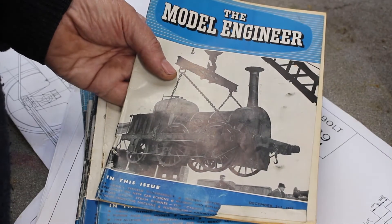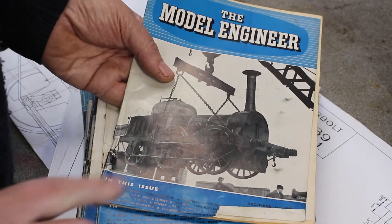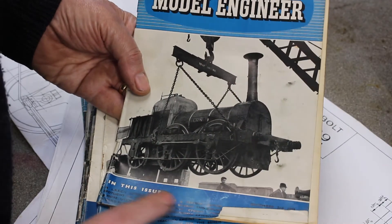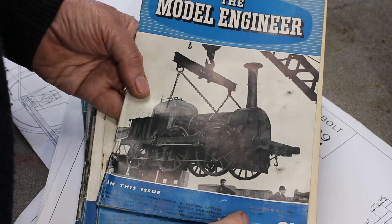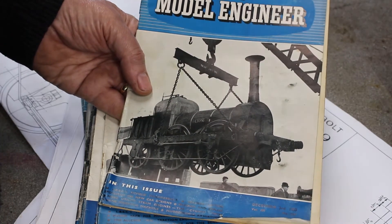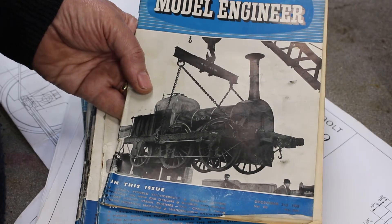During the journey down to the London filming studios, the locomotive happened to make a change at Watford. This particular picture in Model Engineer magazine dated December the 3rd 1953 shows her actually being crammed from one train to another to continue the journey.